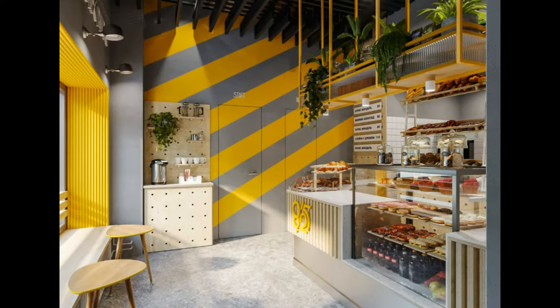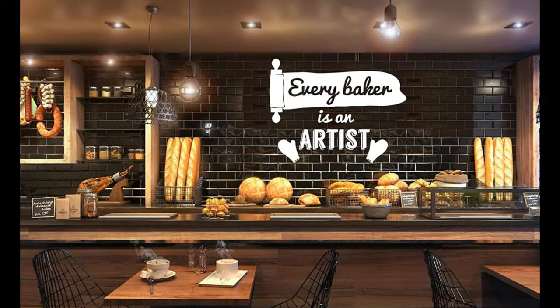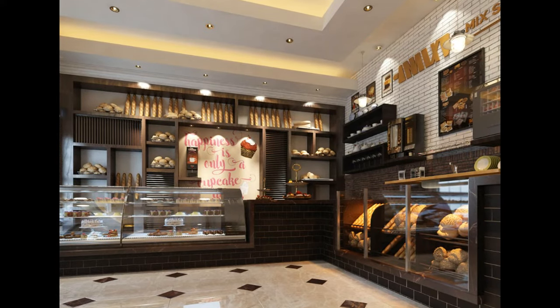Decorate your interior in a cupcake shop style to recall the treat's sweetness and beauty. Make your interior stand out by contrasting pastel colored stripes and circular elements with a dash of color. When it comes to delectable desserts, the colors pink and yellow dominate.